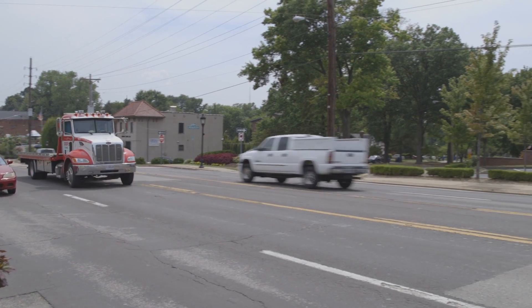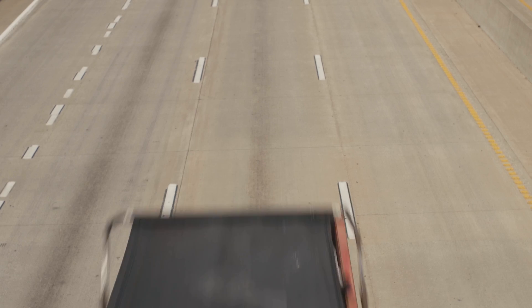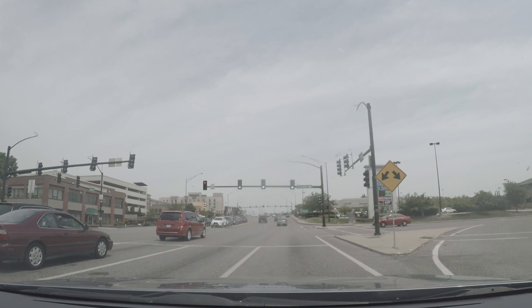Traffic in urban areas is a main source of air pollution, and while you're driving in traffic it could be when you're receiving a disproportionately high amount of your daily exposure to different types of air pollution. What we were interested in was really finding out what we were being exposed to on just our regular commute to work.